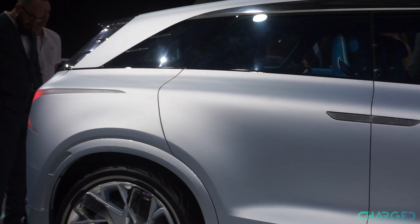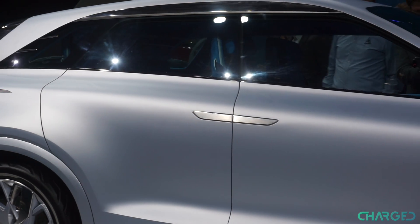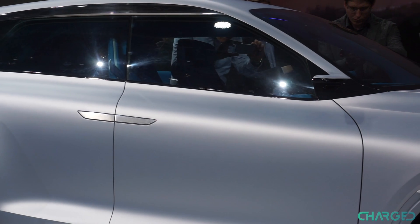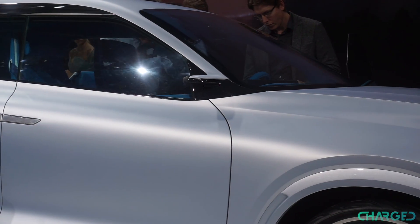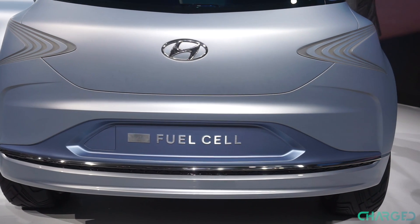On the outside, we're greeted with a very clean design with flowing lines evoking water. That's no accident either — pure water is the only emission coming out of the FE's exhaust, and Hyundai is very proud of this detail. The most striking elements of this liquid design are probably the front and rear lamps, which match the wavy lines of the front grille.